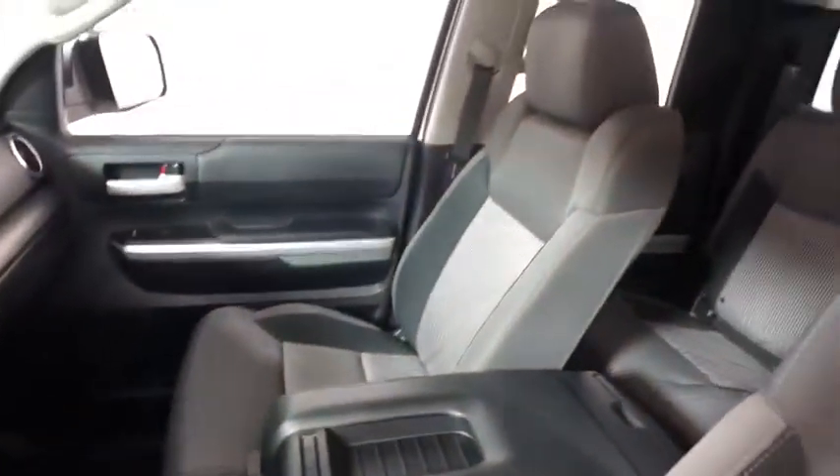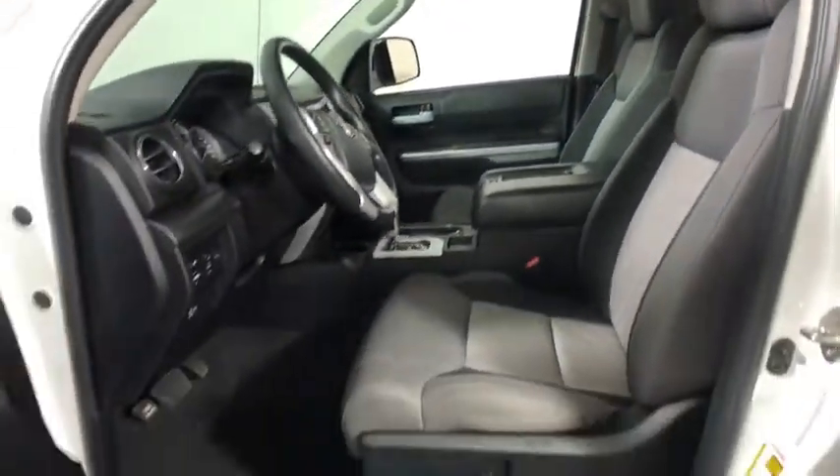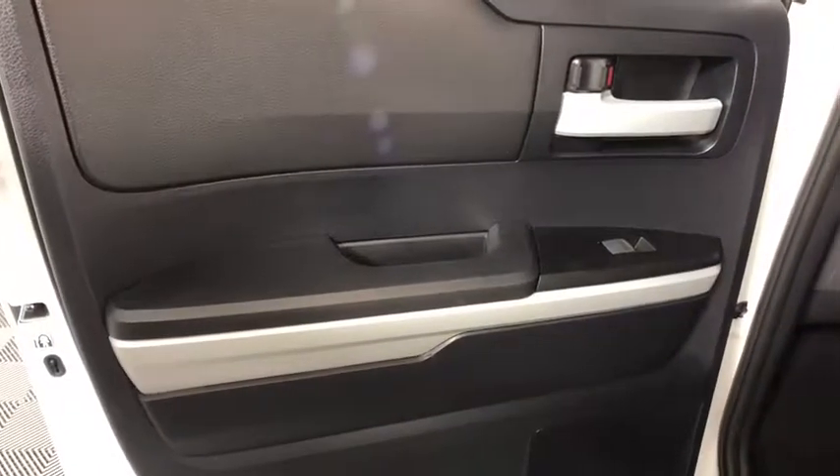With a towing capacity of up to 10,000 pounds and a payload capacity of over 2,000 pounds, the Tundra is the perfect mix of power and efficiency. This vehicle has less than 35,000 miles.